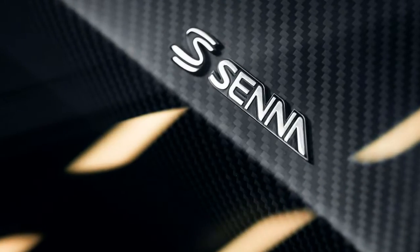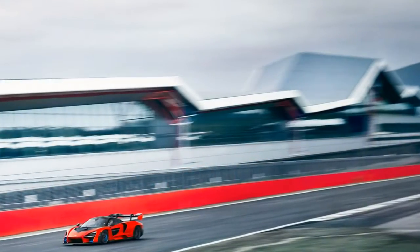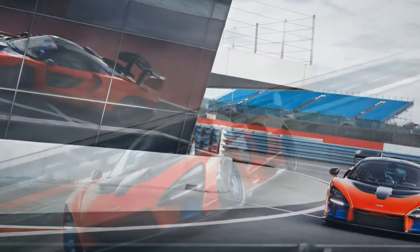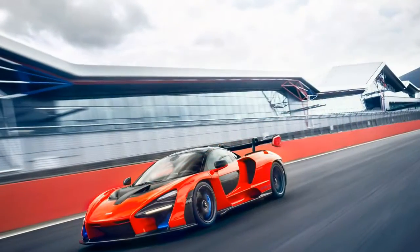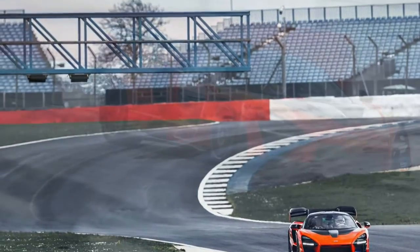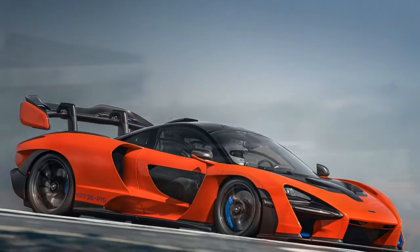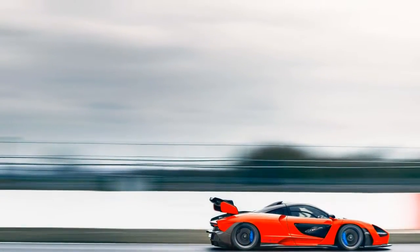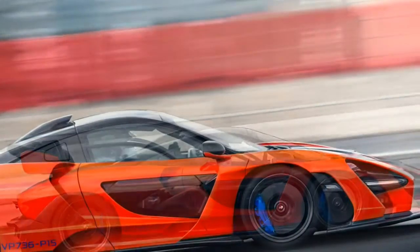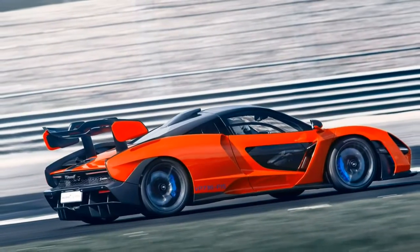The standard Pirelli P Zero Trofeo R tires — size 315/30ZR20 at the rear — feel as though they could peel the paint off the curbing even without the downforce amplifying their grip. The nose of the car points in on cue, and the steering weights up with the smallest deviation from center. Assisted by the brake booster from the P1 GT-R, the Senna's left pedal is even stiffer than the 720S. The Senna marks McLaren's first use of CCMR brakes — a hybrid between traditional carbon-ceramic rotors and the carbon-carbon units used widely in racing. The discs are baked continuously for months during manufacturing, rewarding patience with greater friction and increased rotor life under track use.